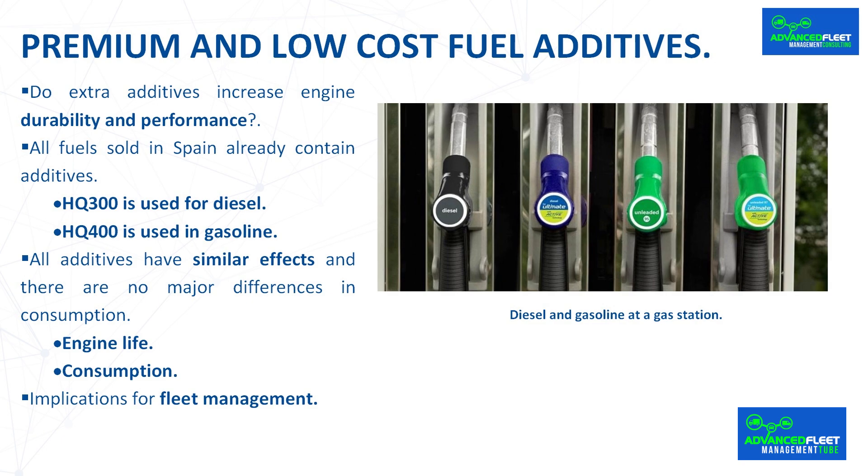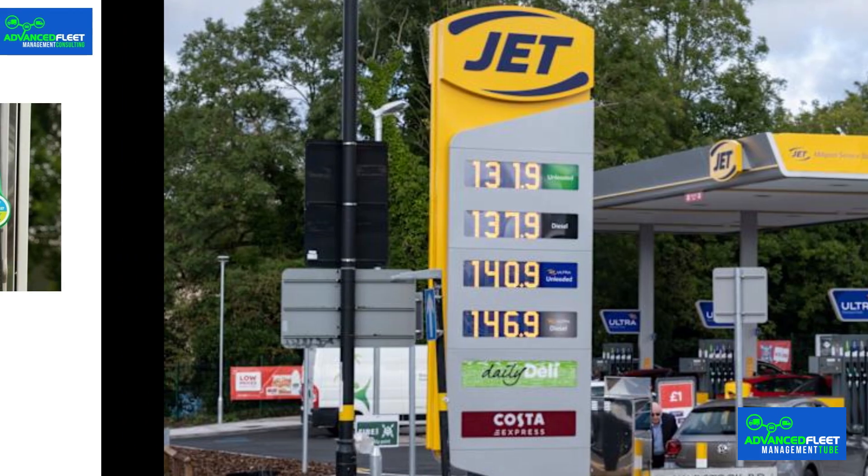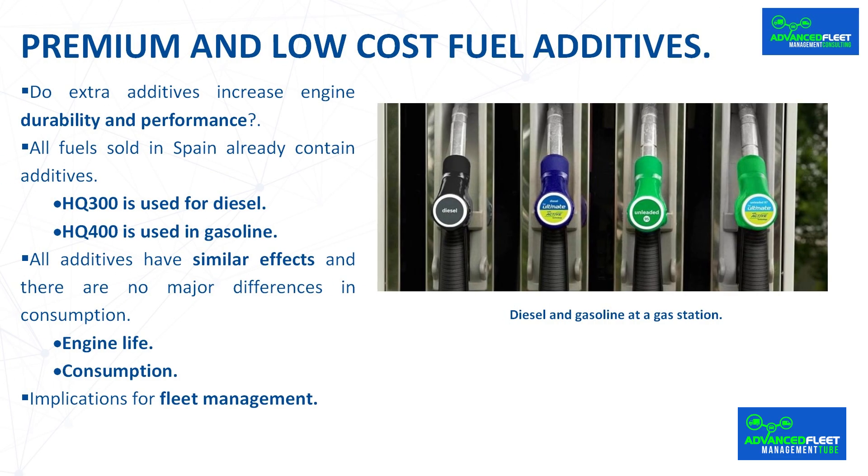Implications for fleet management. The main consequence is the cost of fuel, because premium fuels cost more than normal fuels — around 10 cents per liter of fuel at the same gas station of a multinational oil company such as Repsol, BP, or Galp. The price difference between a gas station belonging to a multinational oil company and low-cost gas stations can be between 20 and 30 cents per liter of fuel.